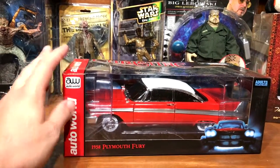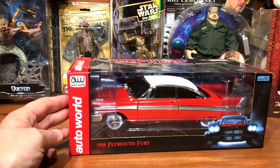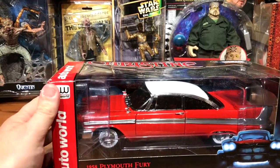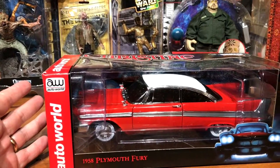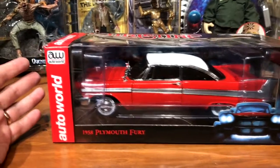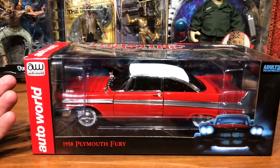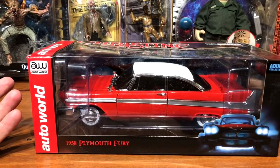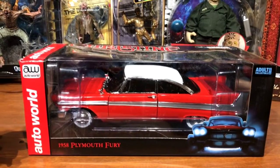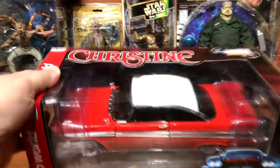So it's Christine in a 1/18th scale die cast from Auto World. What I like about it is it's not just a Plymouth model — it's actually a licensed Christine product, which I think is cool. I've seen lots of model kits and things for a '58 Fury that are red but don't say Christine on it.